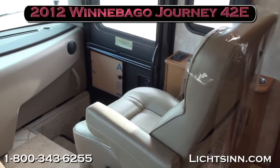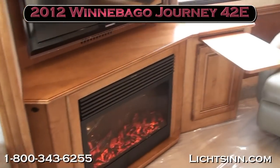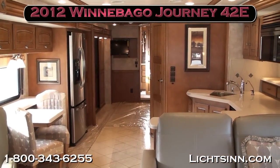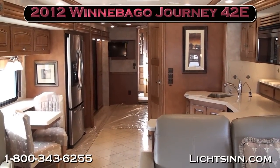Thank you for visiting Litson.com to view our all-new 2012 Winnebago Journey 42E, here in stock at Litson Motors — only one mile from Winnebago, Itasca, and Aira here in Forest City, Iowa.